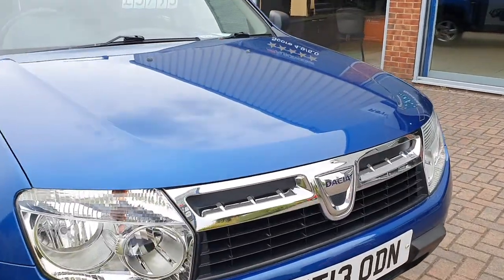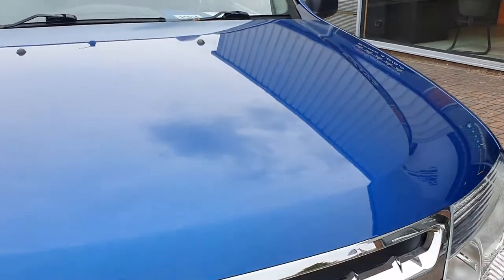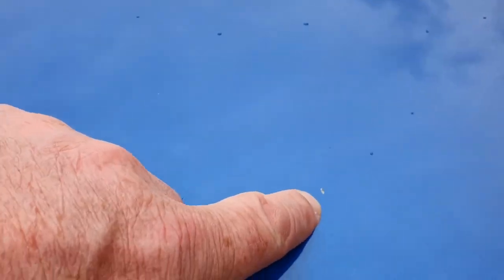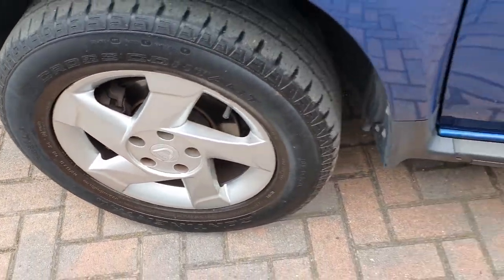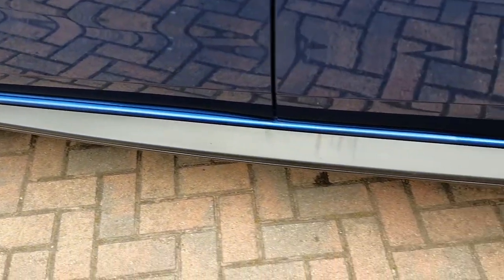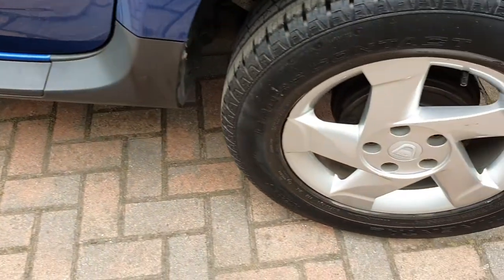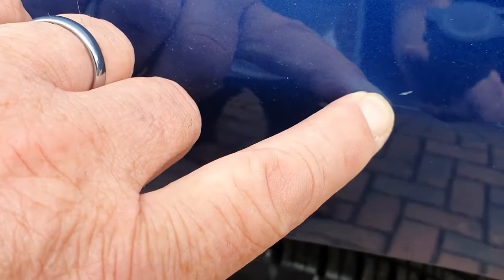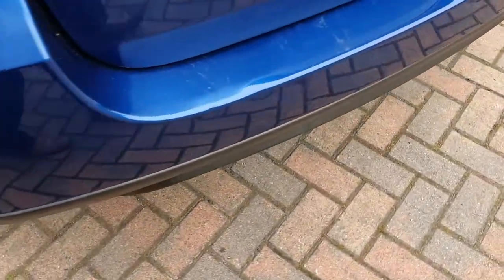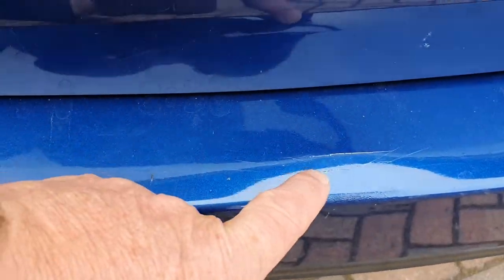I will show you any marks. There's a small stone chip on the bonnet here, and another here. The wheels are all in nice condition. There's a very small chip here, and there's a slight mark on the bumper here.